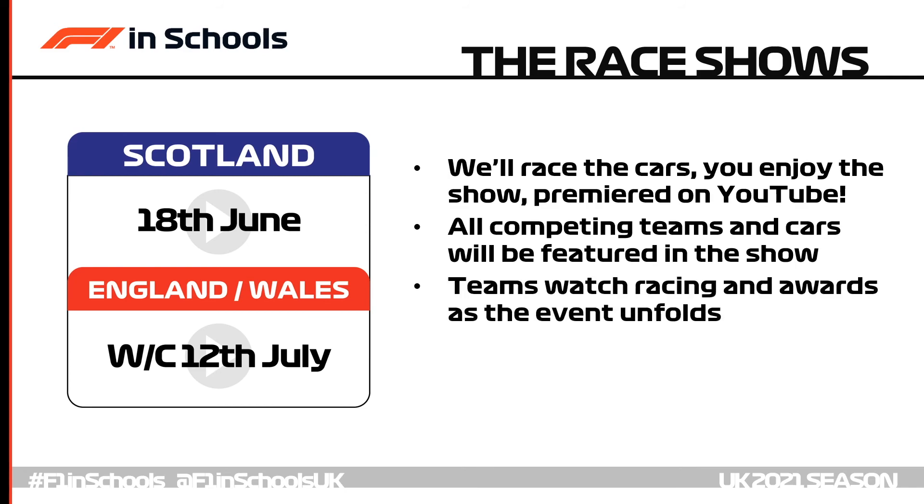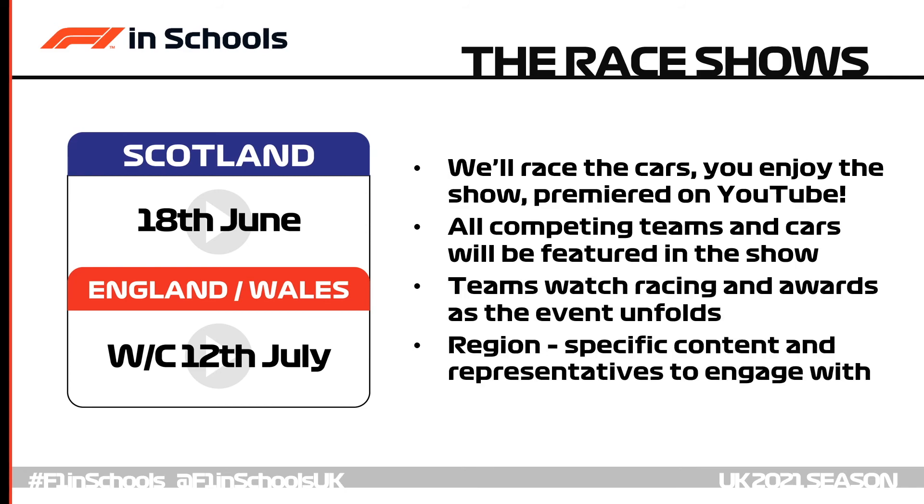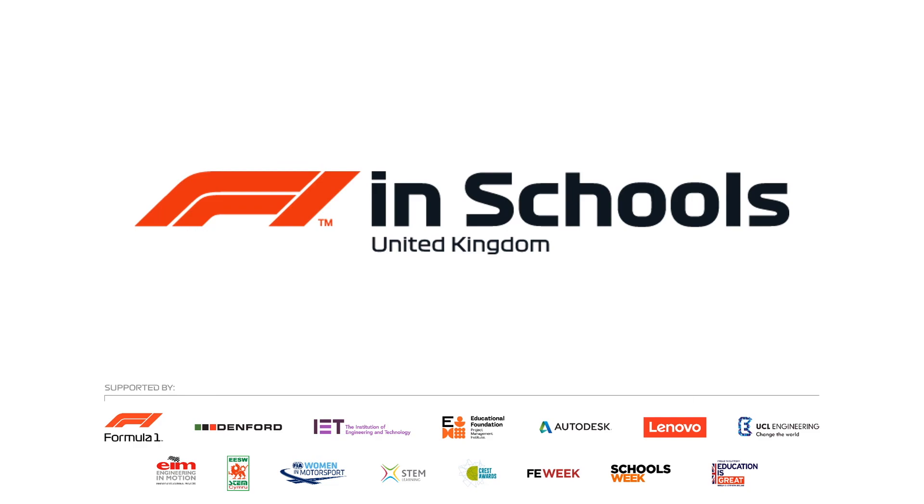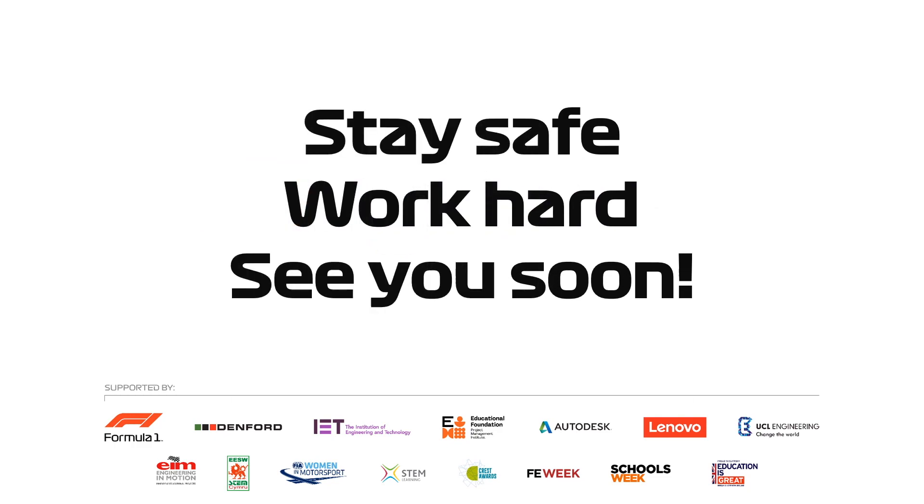And of course regionals wouldn't be regionals without some representation from around the country. We really hope this gives you enough time to work in schools and at home on your projects and that competing this season will give you a real boost in 2021. Stay safe, work hard, and we'll look forward to seeing you soon.